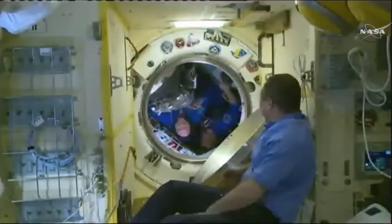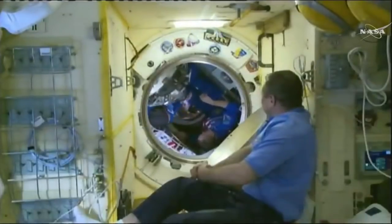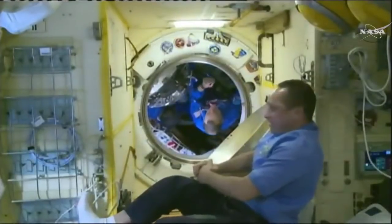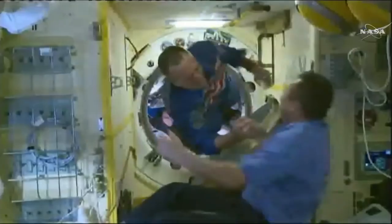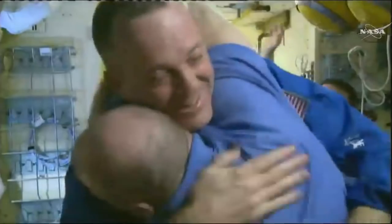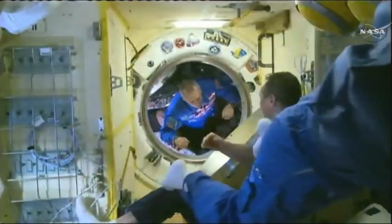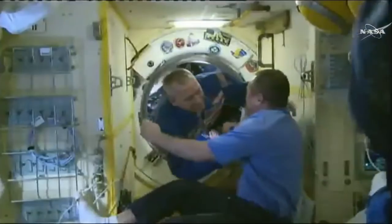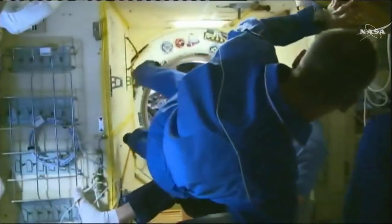Hatch fully open now and in will float the new residents. Ricky Arnold is first aboard the International Space Station. "So what does it smell?" "On this station, it's kebab." Followed by his NASA astronaut colleague Drew Feustel, with Soyuz Commander Oleg Artemiev to follow.